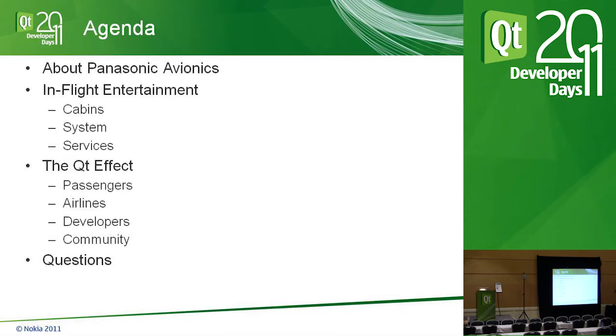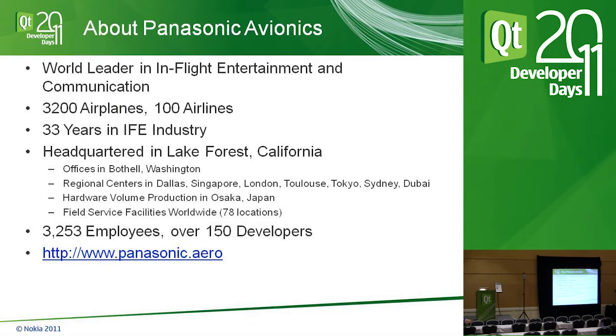Panasonic Avionics is the world leader in in-flight entertainment and communication. We're currently deployed on about 3,200 airplanes with roughly 100 airline customers. We've been in business for about 33 years in IFE. We're headquartered in Lake Forest with offices in Bothell, hardware production in Osaka, Japan, and about 78 field satellite facilities worldwide. We have about 3,200 employees, of which 150 are developers — roughly 70% of those are active Qt developers.